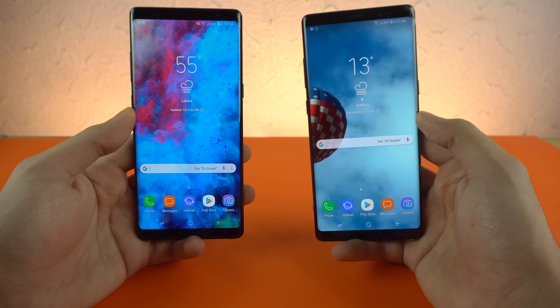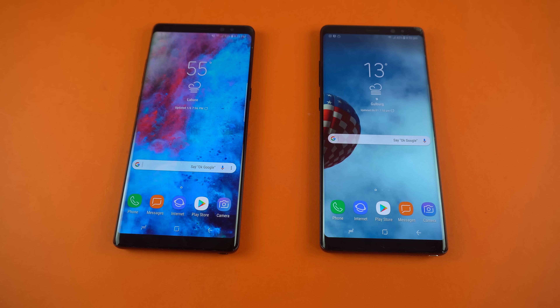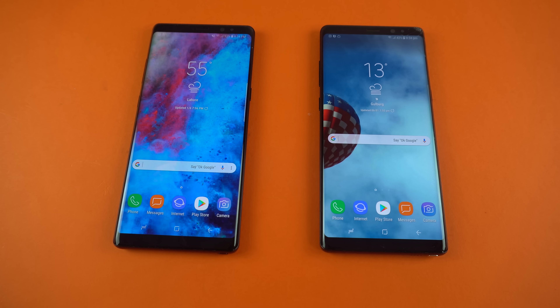Hey guys, it's time to do the test that you all were waiting for. The Oreo Galaxy Note 8 goes one-on-one against the Nougat one. So it's time to find out the actual speed gains with Android 8.0 Oreo. Now before I begin this test, I want you to know that this is the Qualcomm variant of the Galaxy Note 8 going up against the Exynos. So that is also a difference there with the chipset.